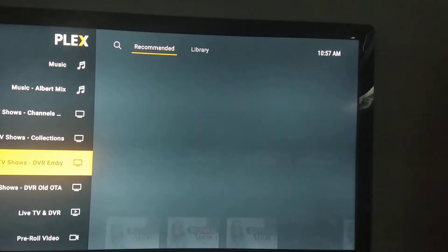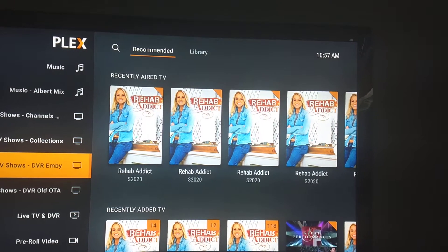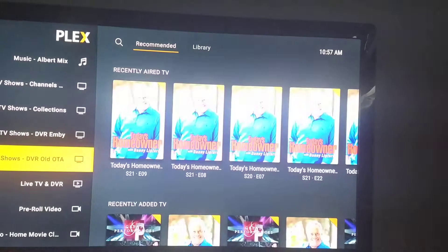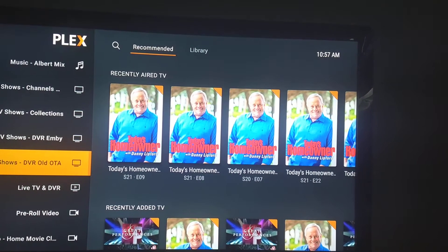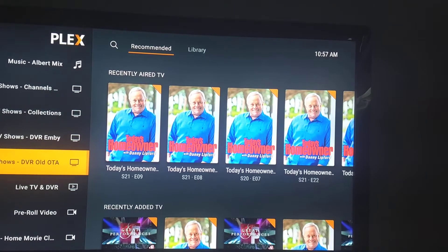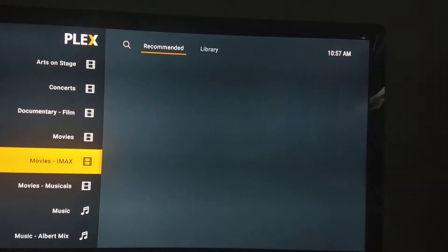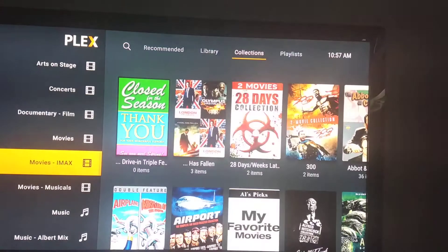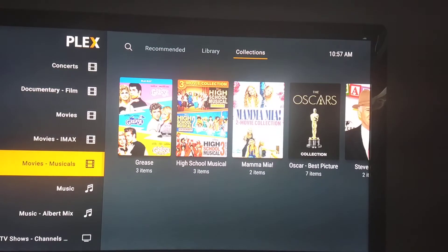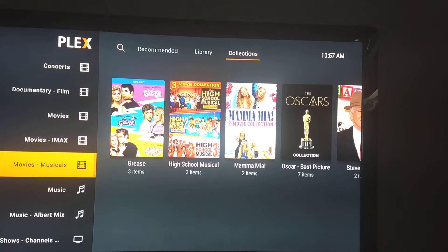I also have the Envy server running in the background, even though I've handed most of the duties off to Channels DVR. And I still have a library from when I first played around with Plex before I installed it on my current Synology NAS. Not everyone needs multiple libraries, but it might make sense if you have a big collection of IMAX movies, or a big collection of movie musicals you didn't want to mix in with your regular movies.